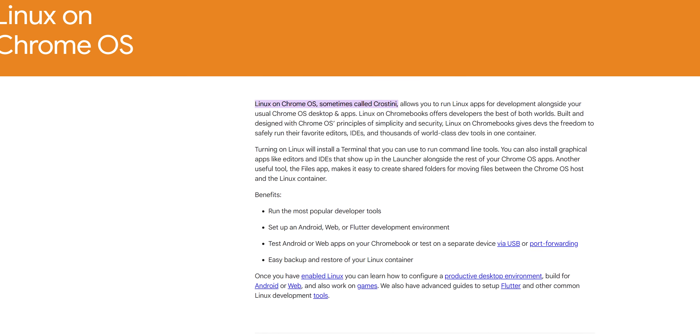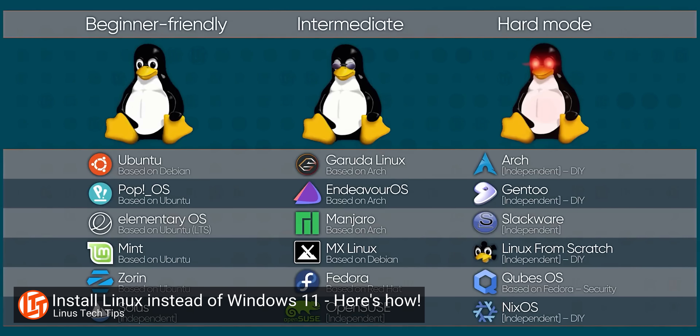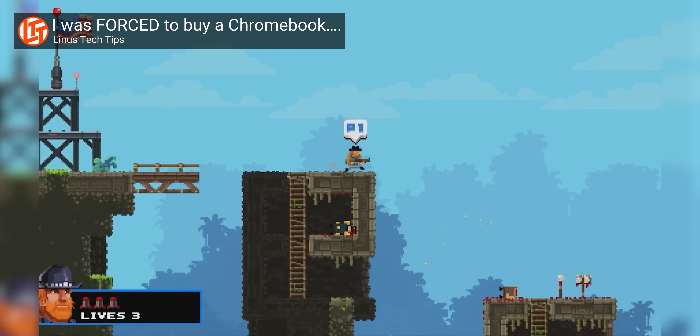In 2018, Google added a Linux implementation called Crostini that allows you to use pretty much any desktop environment you'd want on your Chromebook, but that's not an improvement to Chrome OS — you can do that on any computer. But with the introduction of native Steam gaming, this 11-year-old OS looks like it will be doing a lot of growing and changing in the coming years.